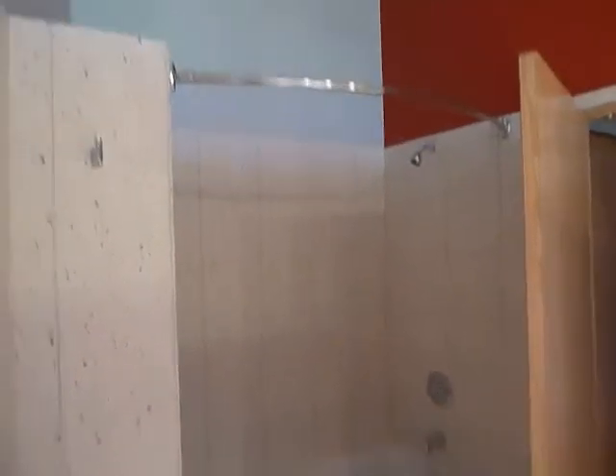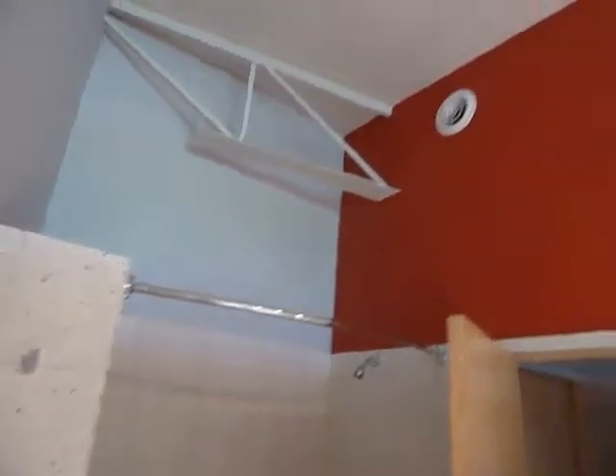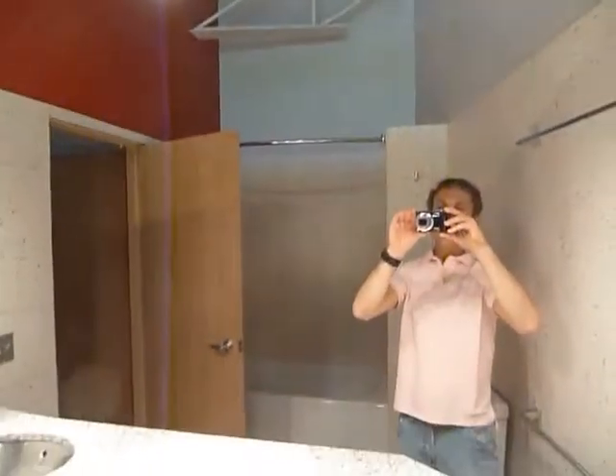Groovy trim, really tall ceilings — 12 feet. There's me in the mirror.